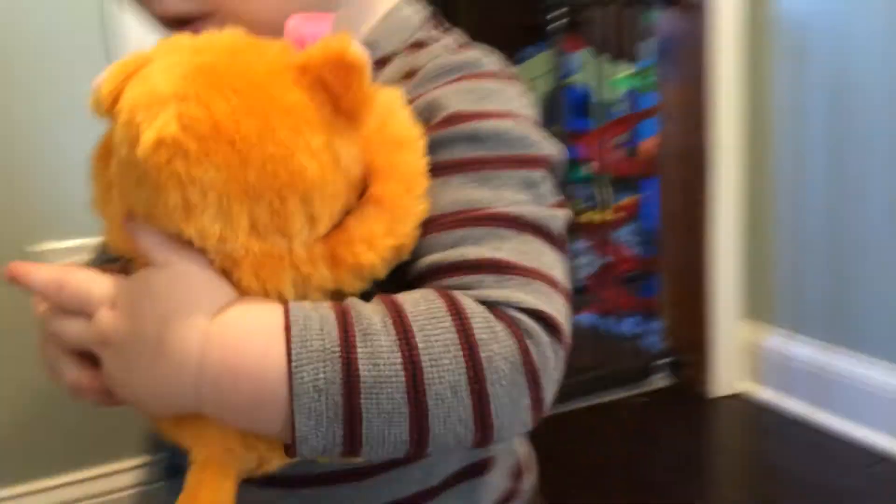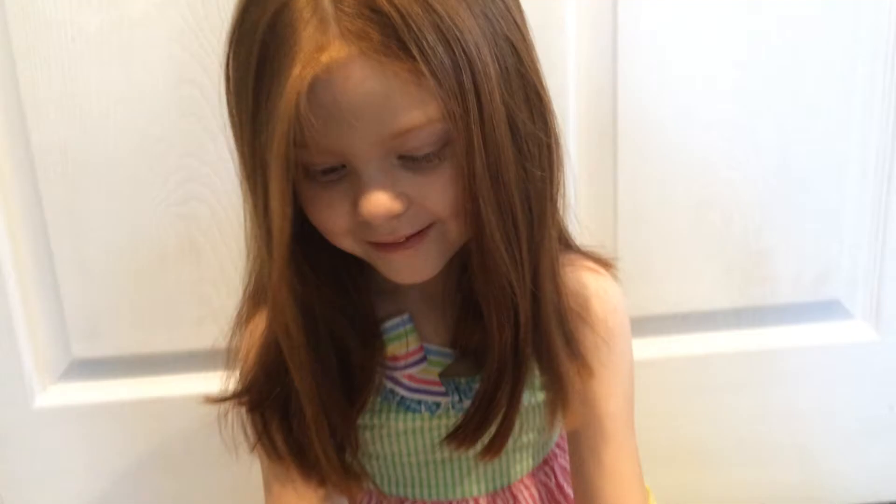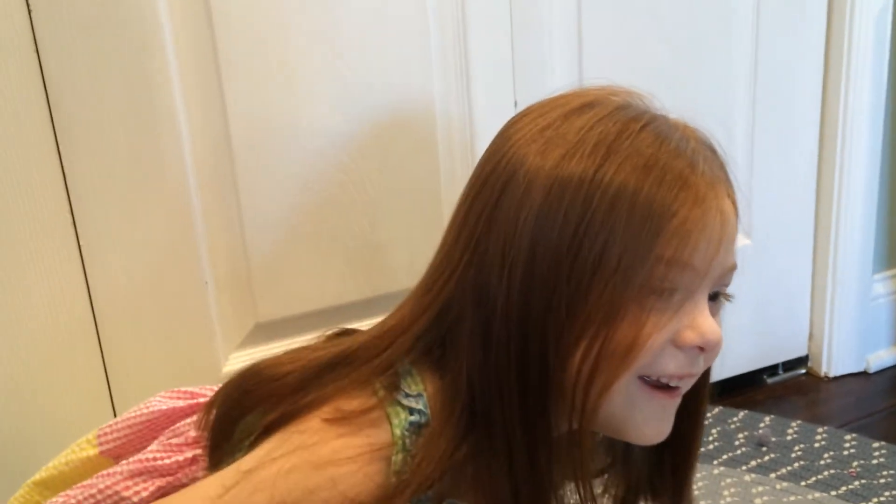I think he thinks it's his. Well, I think Landon ran away with the review toy. But I think we got a good idea of what it does. And he chopped it. He's crazy.